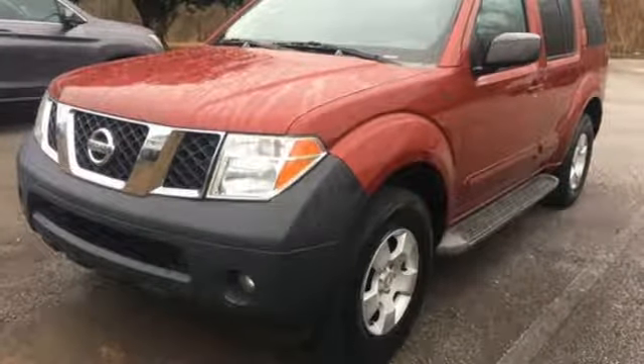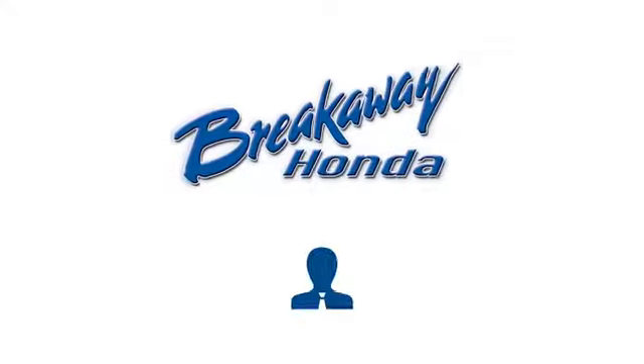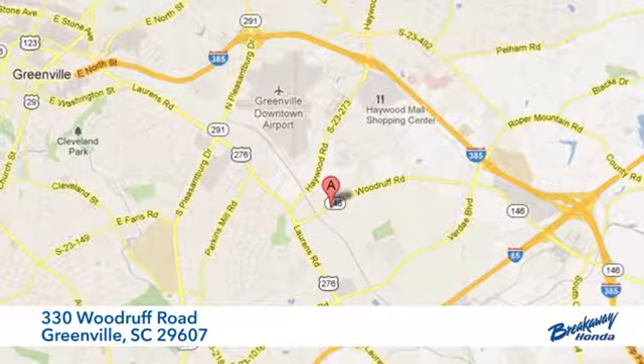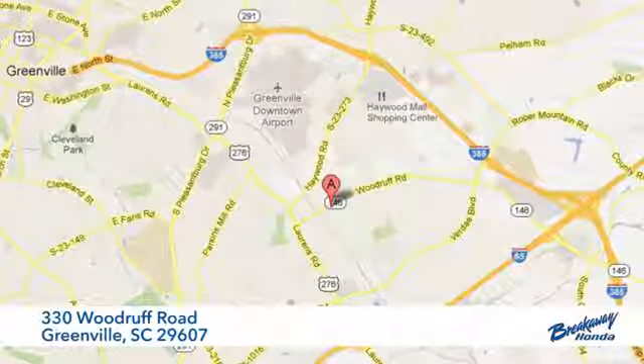Innovation. Excitement. Nissan. See what it can do for you when you take it for a test drive. Call, click, or stop in today. We're conveniently located at 330 Woodruff Road in Greenville, South Carolina.